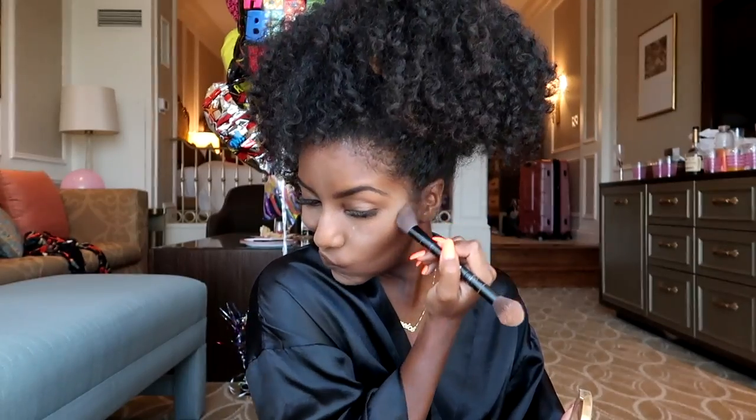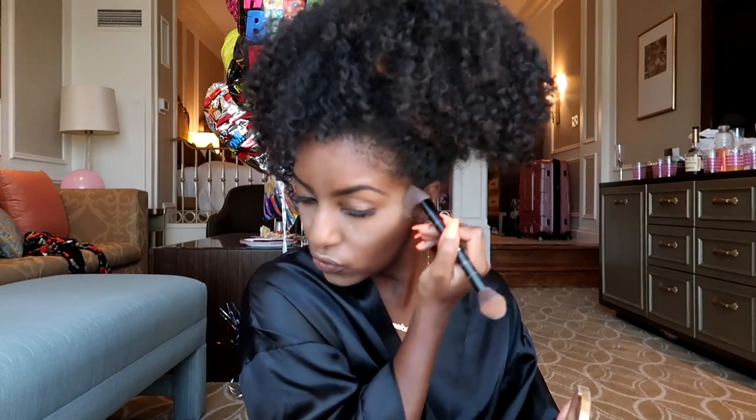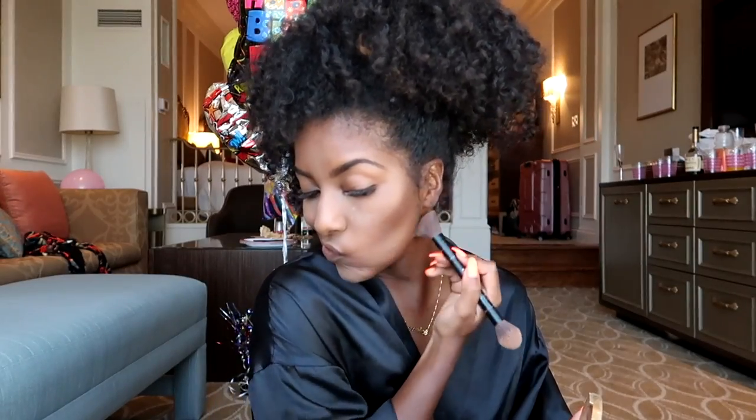To put some color back into my face, I'm going to contour my cheekbones, forehead, and jawline. Once I'm done contouring, I'm just going to brush away any of the excess powder.